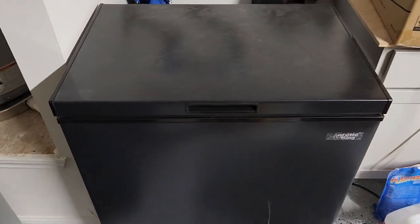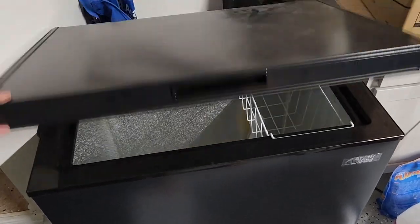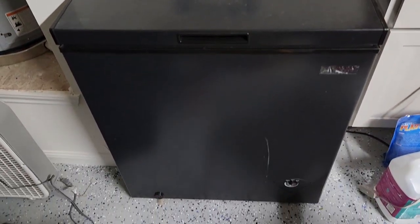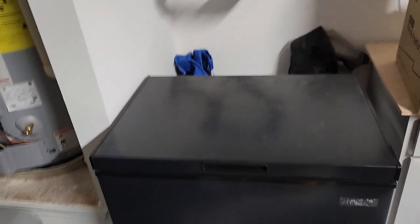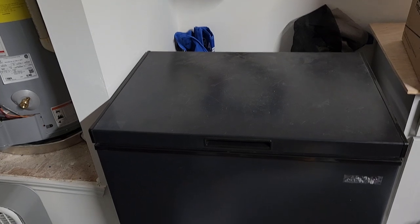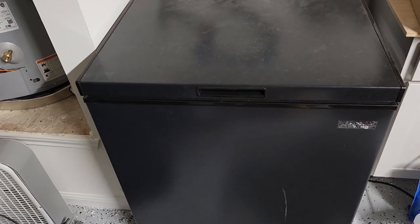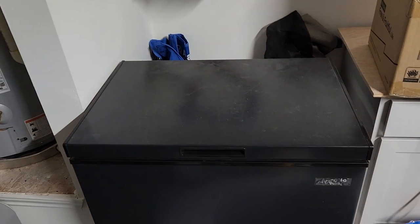I've talked about this many times, but a chest freezer. Chest freezers are a great way to store food with very little electricity required. If you're a hunter or you like a lot of meat, it's a great investment. They're back in stock now. This is a five cubic foot model — they're about under $200, so a great investment.